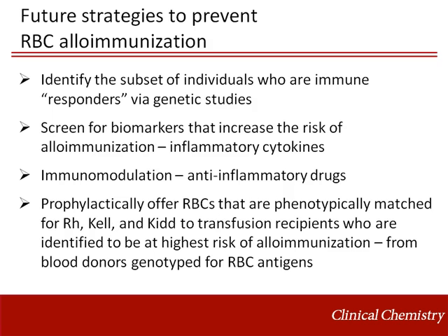Future strategies to prevent red blood cell alloimmunization would ideally target primary prevention of initial antibody production. Genetic studies have identified certain HLA alloimmunization markers of immune responders. Myriad models of alloimmunization suggest that it may be possible to screen for biomarkers, such as inflammatory cytokines, which signal an increased risk of alloimmunization. Immunomodulatory therapy, such as anti-inflammatory drugs, could be considered as a preventive strategy. For transfusion recipients identified to be at high risk of alloimmunization, blood centers could offer prophylactic matching for RH, Kell, and Kidd antigens from a database of blood donors who have been genotyped for red blood cell antigens.